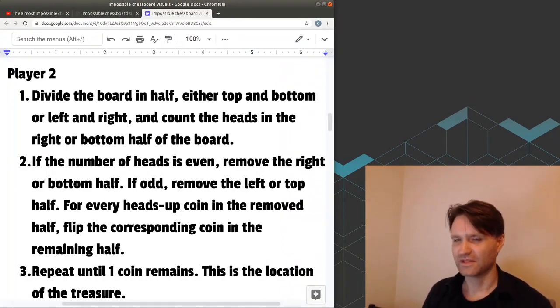Here's the algorithm for player two. This algorithm works best if you're allowed to set up a second chessboard that's a copy of the one you're working with, and flip the coins on that one to manipulate them. Divide the board in half — either top and bottom or left and right — and count the heads in the right or bottom half of the board. If the number of heads is even, remove the right or bottom half; if it's odd, you remove the left or top half. As you do this, for every heads-up coin in the removed half, you flip the corresponding coin in the remaining half. Once you're done, you'll have half the coins on the board, and then you repeat the process over and over again until you get down to just a single coin, and that coin will be the location of the treasure.